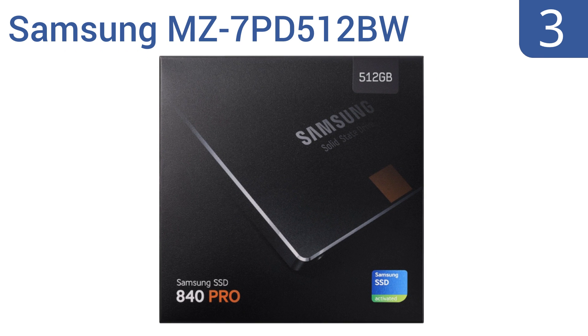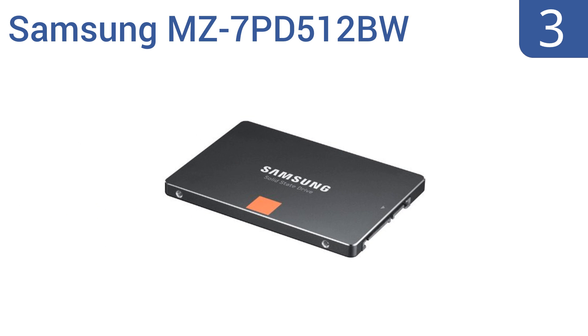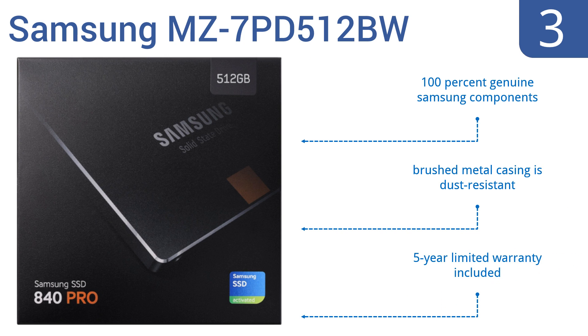Nearing the top of our list at number 3, the Samsung MZ7PD512BW has a 4th-generation 3-core MDX controller, ensuring sustained performance even under the most extreme conditions. It decreases boot-up speeds to just 15 seconds and can even improve battery life by 50 minutes. It features 100% genuine Samsung components, a dust-resistant brushed metal casing, and a 5-year limited warranty.